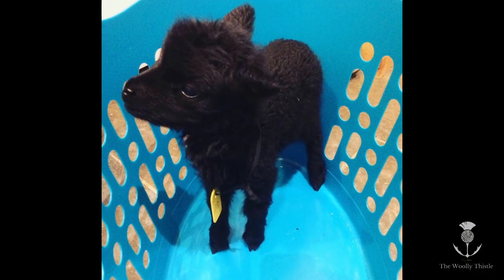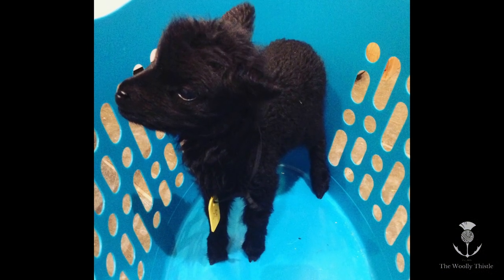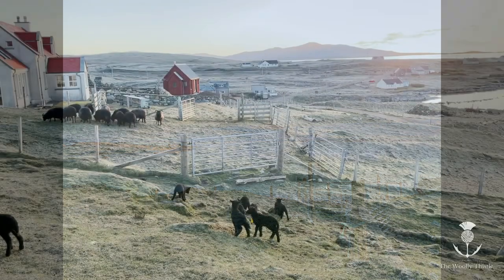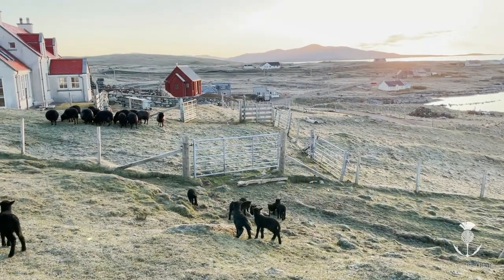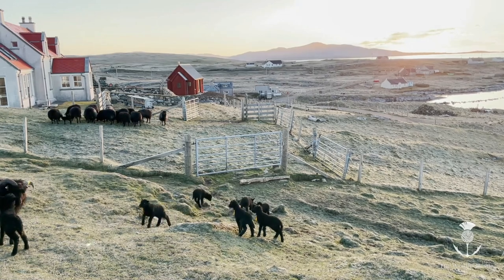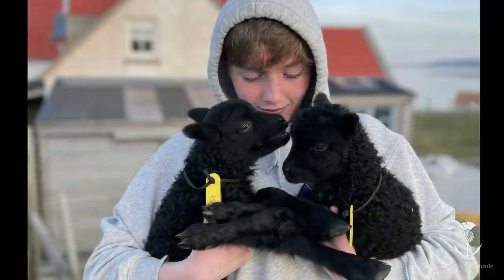We're now about two-thirds of the way through our lambing. We have a croft on the island of Berneray in the Outer Hebrides, which I run with my husband and two teenage boys.